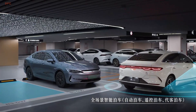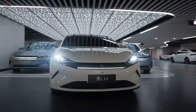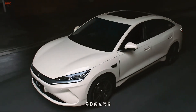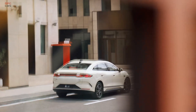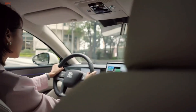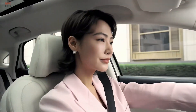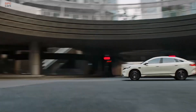Under the hood, you have two power options: a 110 kilowatt motor with 220 newton meters of torque, or a 160 kilowatt motor with 330 newton meters. These are paired with either a 46.08 kilowatt hour or a 56.64 kilowatt hour blade lithium iron phosphate battery, delivering either 470 kilometers or 545 kilometers of range.